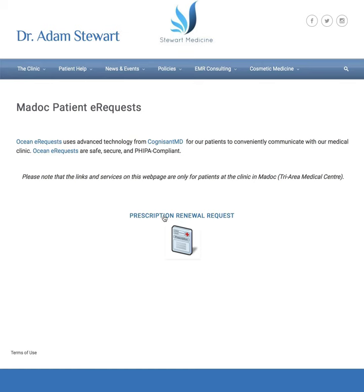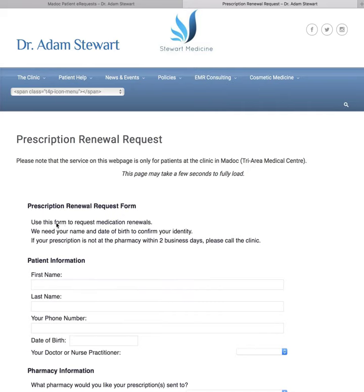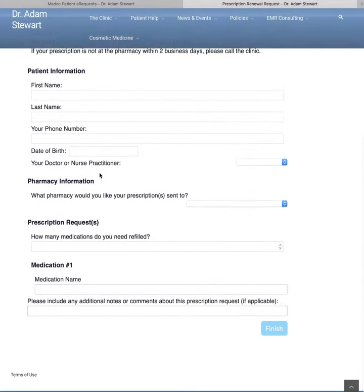So if patients click here, this will open up a separate browser window. Sometimes it just takes a few seconds to load, but you'll see that there's a form to fill out for prescription renewals.